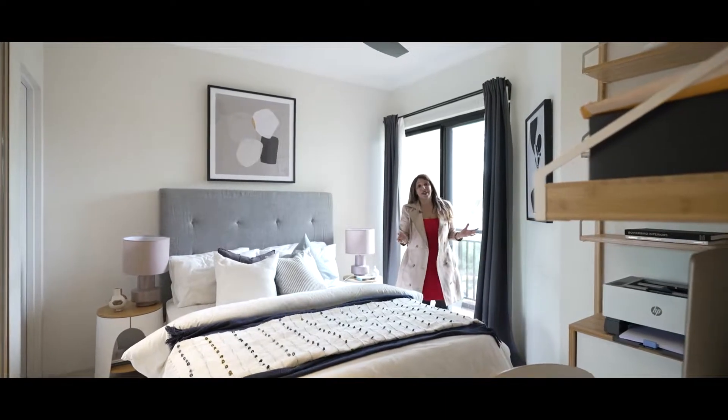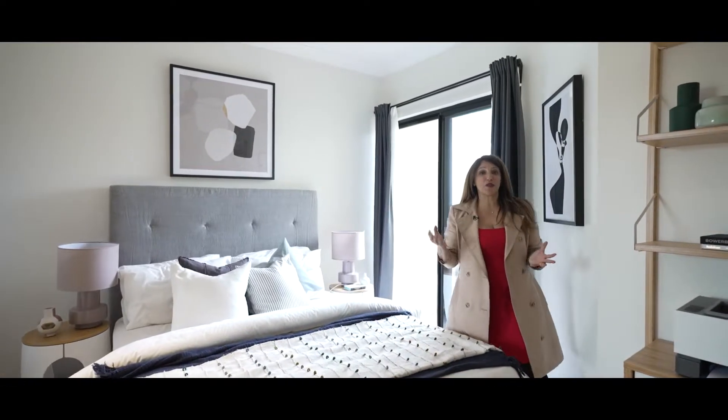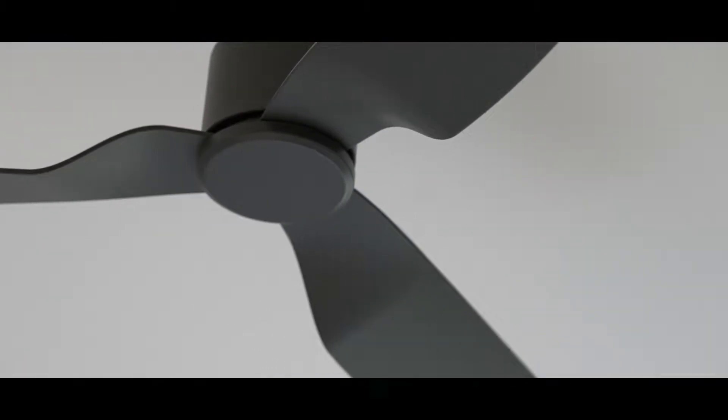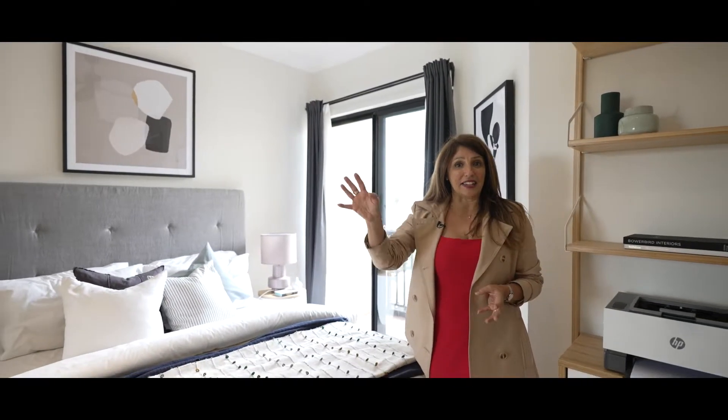The master bedroom has a beautiful Juliet balcony off it facing Lawrence Street, which really lets the light come through — so this is a bright bedroom. In here you also have a ceiling fan as well as temperature-controlled ducted air conditioning and storage.